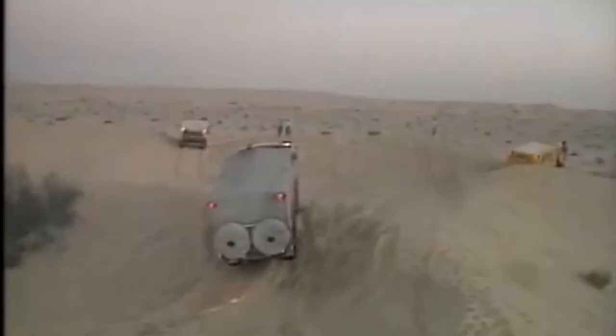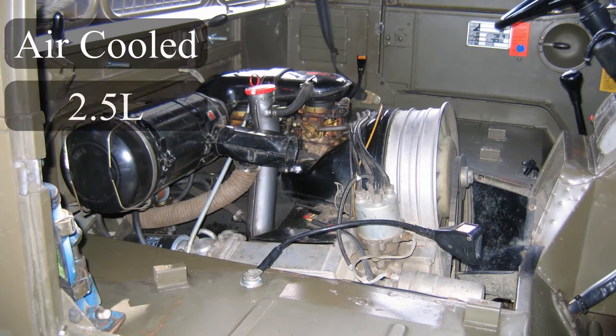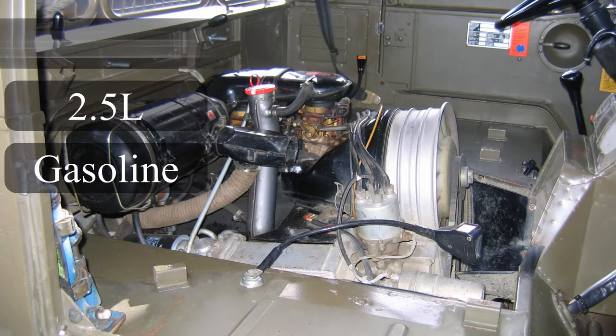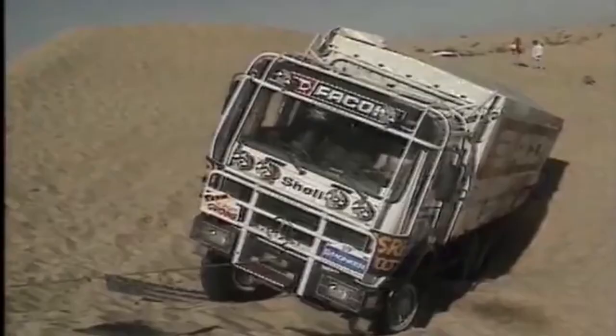In first place in 1979 we had Pinzgauer, an Austrian company working under Steyr-Puch. The vehicles came with a 4x4 or 6x6 layout. The earlier models came with an air-cooled 2.5-liter gasoline engine, although the 712 variants — the 6x6 — managed an air-cooled 2.7-liter gasoline engine towards the end of its production, making 90 horsepower and 133 pound-feet of torque through a five-speed manual gearbox. Sadly, this truck only claimed first place in 1979 and was never seen on the podiums again.